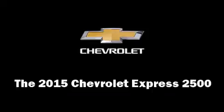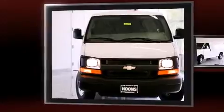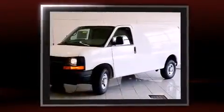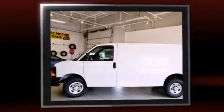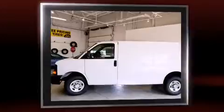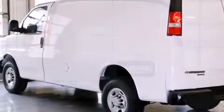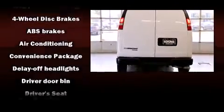The 2015 Chevrolet Express 2500 features an automatic transmission, rear wheel drive, and a powerful 8-cylinder engine. Chevrolet prioritized fit and finish, as evidenced by a tachometer, variably intermittent wipers, a trip computer, and one-touch window functionality.